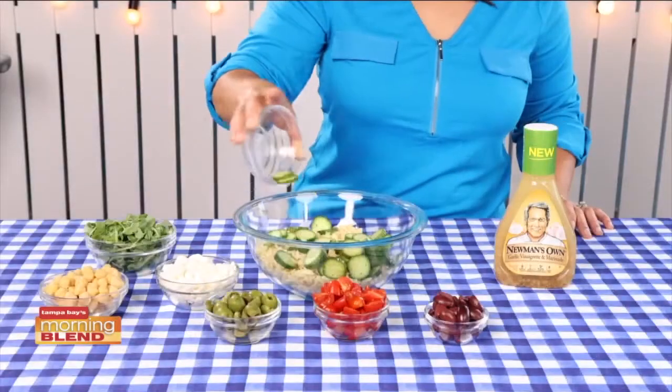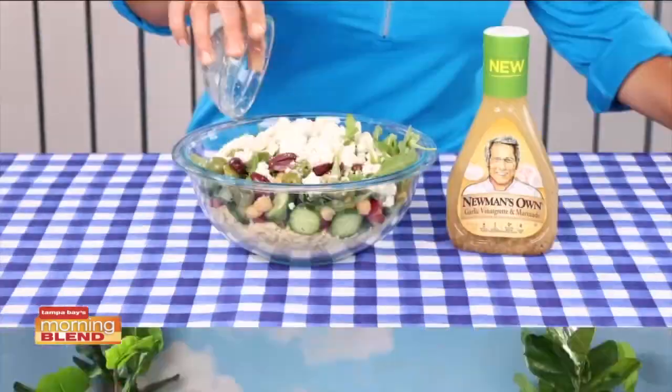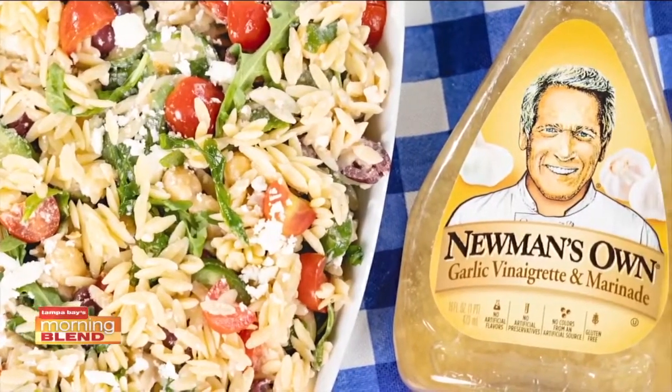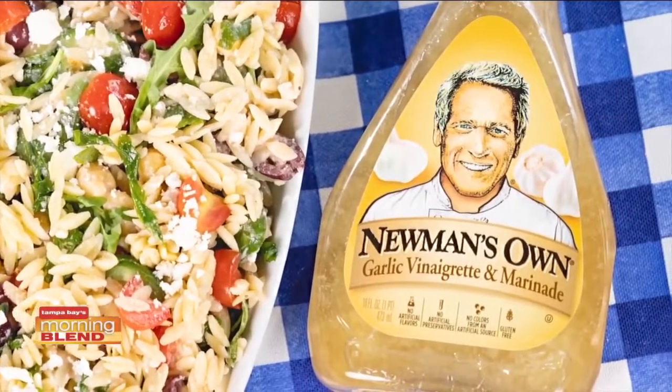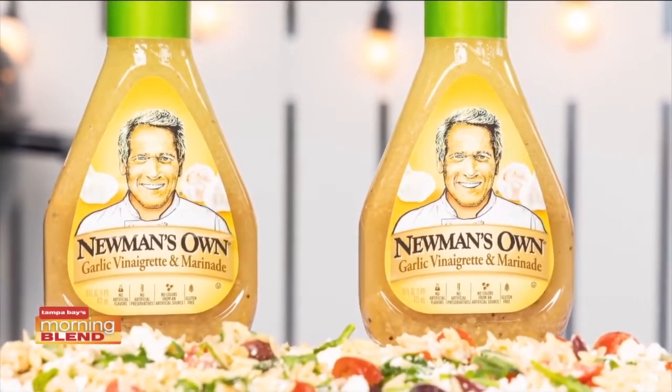I made this simple Mediterranean orzo salad with cucumbers, tomatoes, chickpeas, arugula, olives, and feta cheese. And these marinated veggie kebabs are so simple to make and taste so good. The garlic vinaigrette marinade is made from premium ingredients, is gluten-free, and has no artificial flavors, preservatives, or high fructose corn syrup.